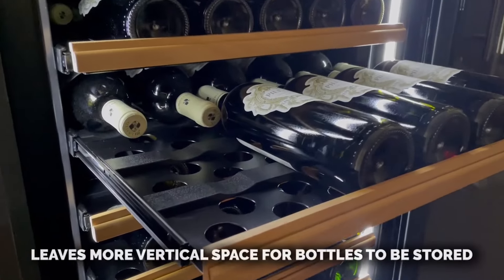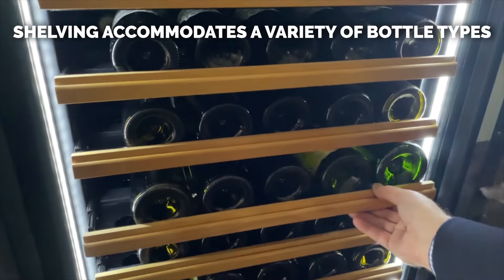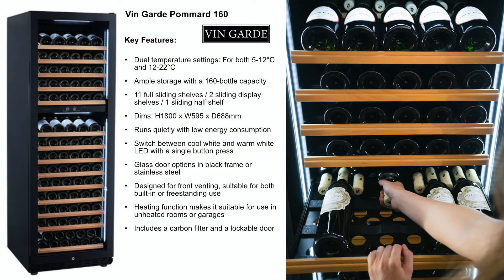The cabinet is fitted with a sliding display shelf at the top of each of the two compartments. There are a total of 11 sliding horizontal shelves and one sliding base shelf, giving a total capacity of 160 bottles, each of which can be accessed immediately by sliding out the shelf.